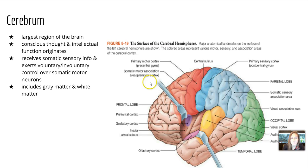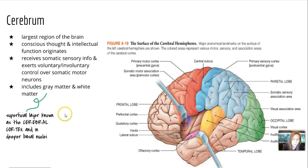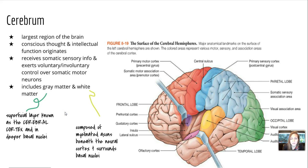Going back to the cerebrum, it is the largest region of the brain, responsible for conscious thought and intellectual function. It also receives somatic sensory info and exerts voluntary and involuntary control over somatic motor neurons. It includes both types of matter — gray and white. The gray is a superficial layer known as the cerebral cortex, and also in deeper basal nuclei. The white is composed of myelinated axons beneath the cortex and surrounds the basal nuclei.